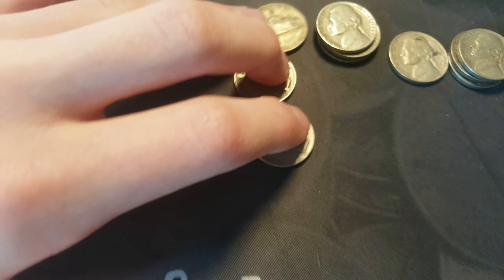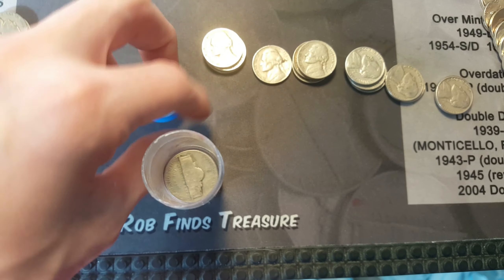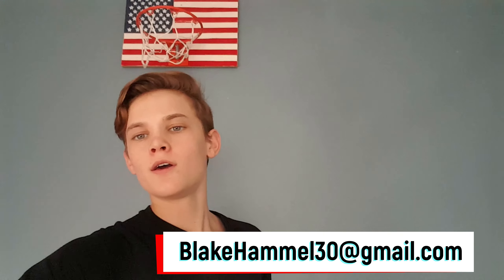Let's put this in my album. One, two, three War Nickels to add to the collection. Well, that's that hunt - pretty fun. Here's my P.O. box, here's my email. Thanks for watching, consider subscribing. This is Blake Hamill signing off for now.